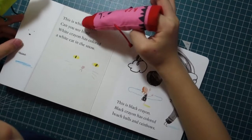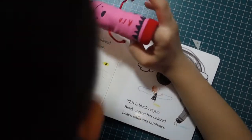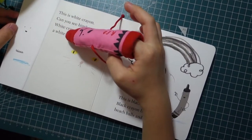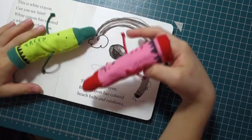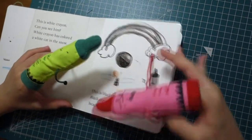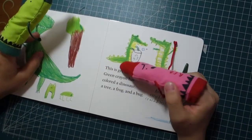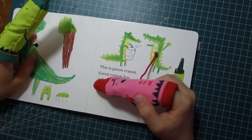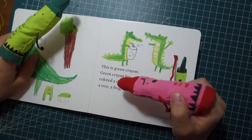This is white crayon. Can you see him? White crayon has colored a white cat in the snow. This is black crayon. Black crayon has colored bees, balls, and rainbows. This is green crayon. Green crayon has colored a dinosaur, a tree, a frog, and a bird.